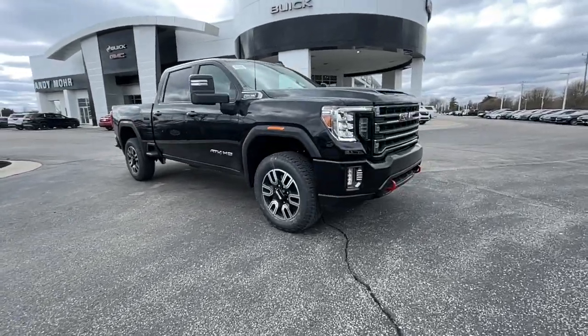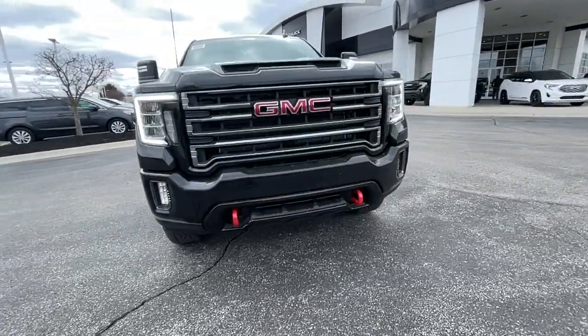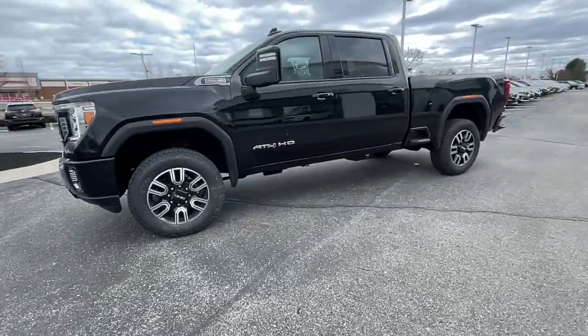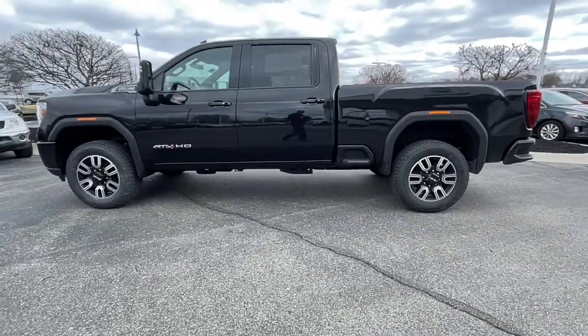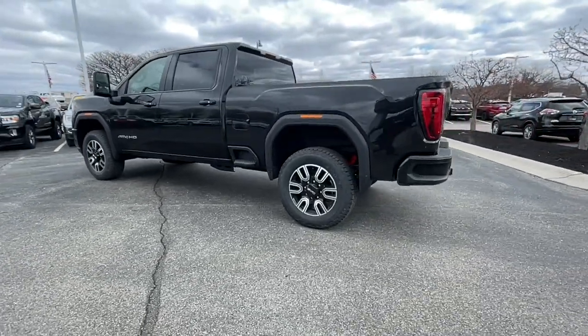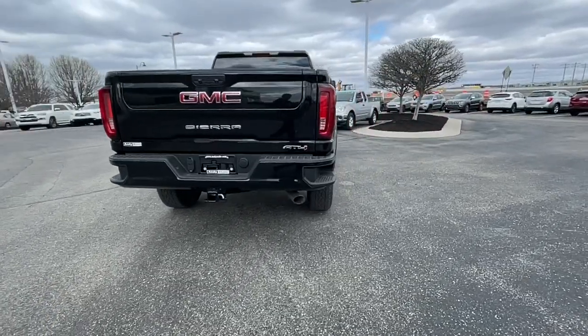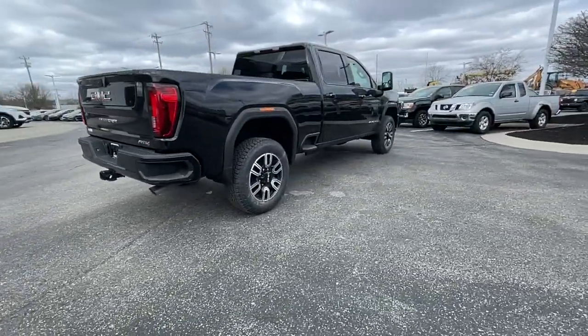Get into the 2022 GMC Sierra HD. This full-size Sierra HD delivers heavy-duty strength for the toughest towing and hauling jobs. Impressively maneuverable and available with a wide range of options like all-wheel drive and driver assist safety features.